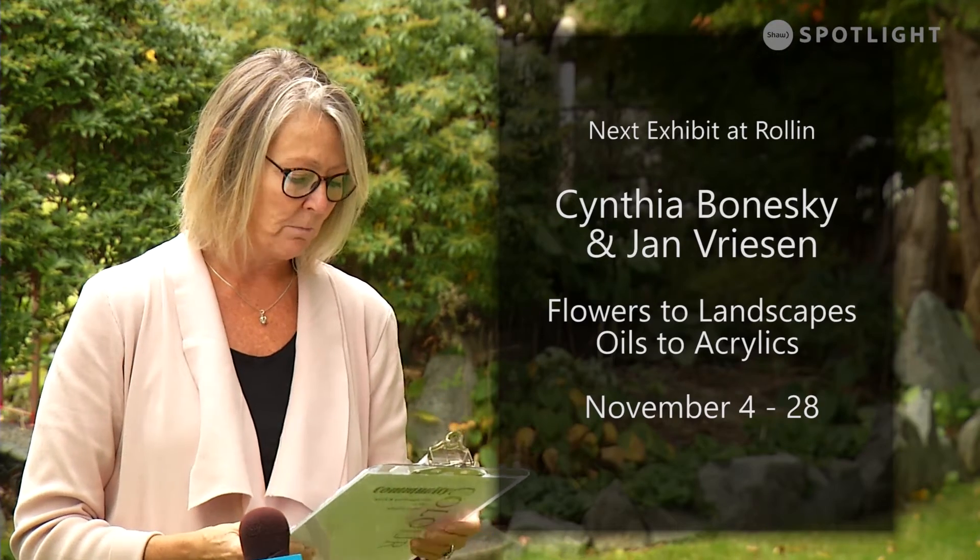She has a lot of abstracts, some flowers — she mixes a little bit of collage and acrylic paint. Please stop by the Roland Arts Centre; this show goes on until October 31st. The next art exhibit comes up on November 4th — mark your calendars.